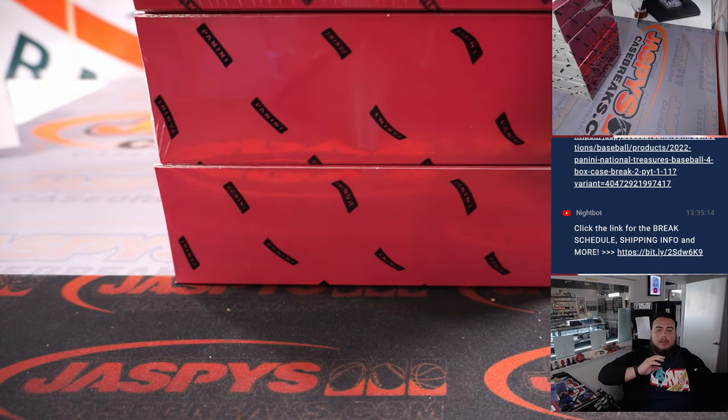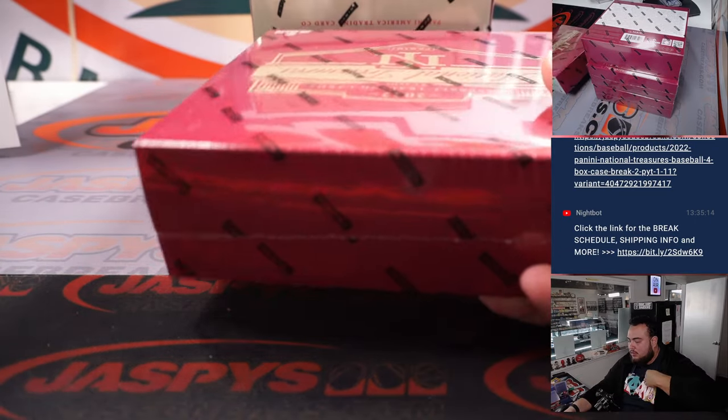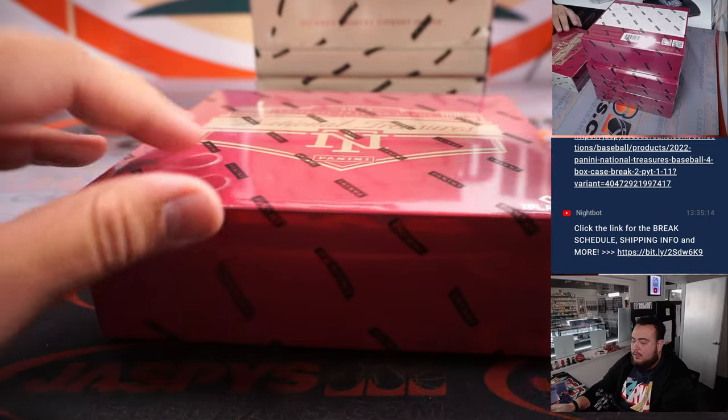Again, it is a four-box case break — all four boxes of NT baseball.